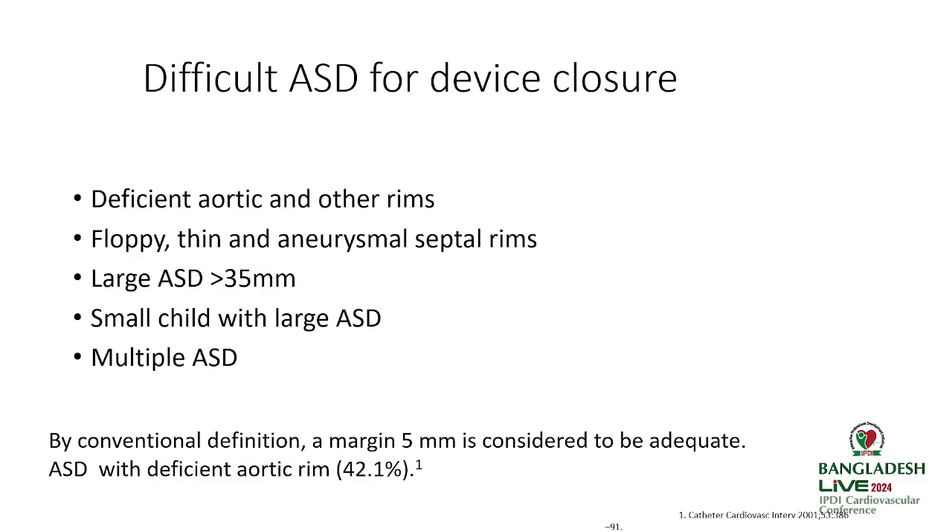Not all ASDs are simple — there are difficult ASDs such as those with deficient aortic or other rims. In our series, almost 70–80% of our ASDs do not have an aortic rim. Floppy and thin original septal rims, large ASDs, small children with large ASDs, and multiple ASDs are the difficult cases.